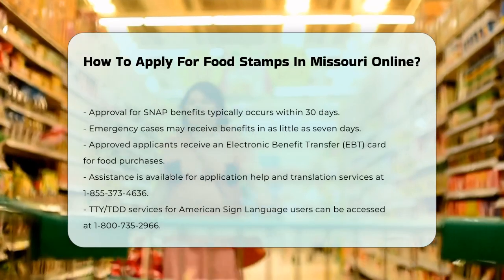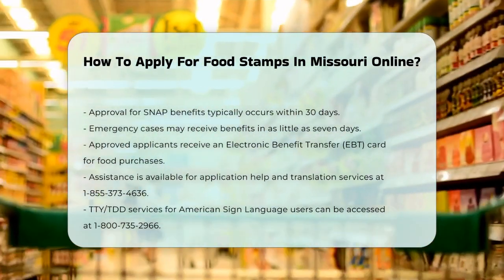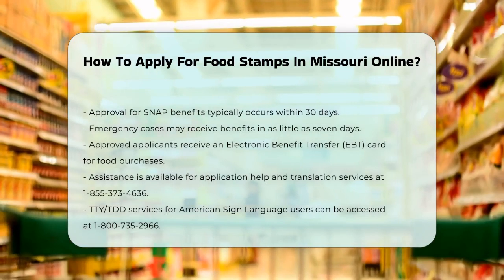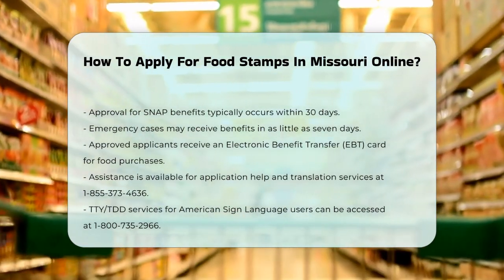If you need any help with the application or have questions, you can call for translation services at 1-855-373-4636, or use the TTY/TDD service at 1-800-735-2966 for American Sign Language.